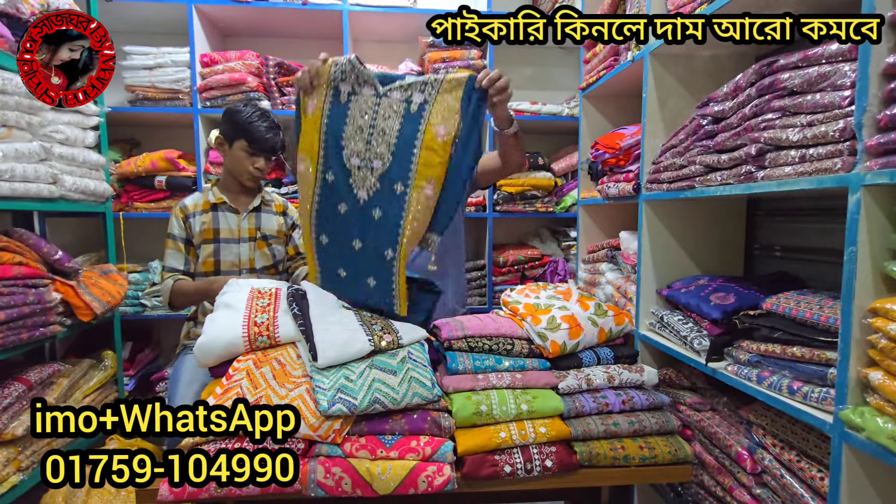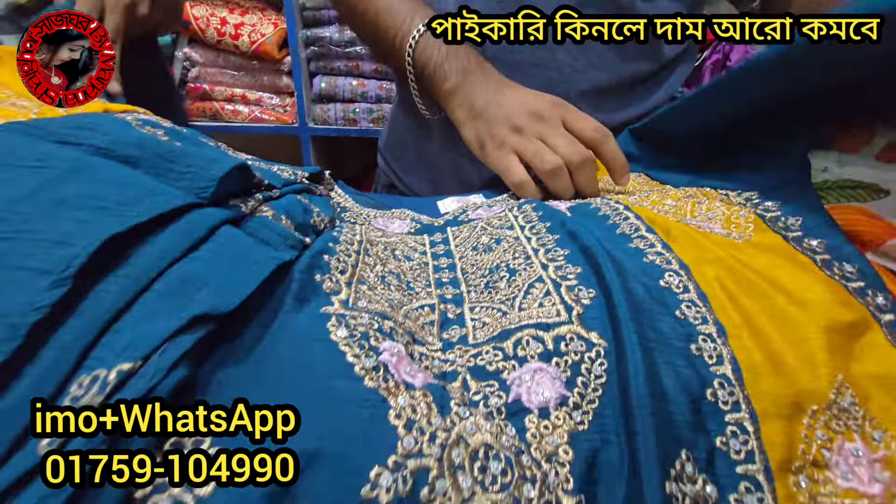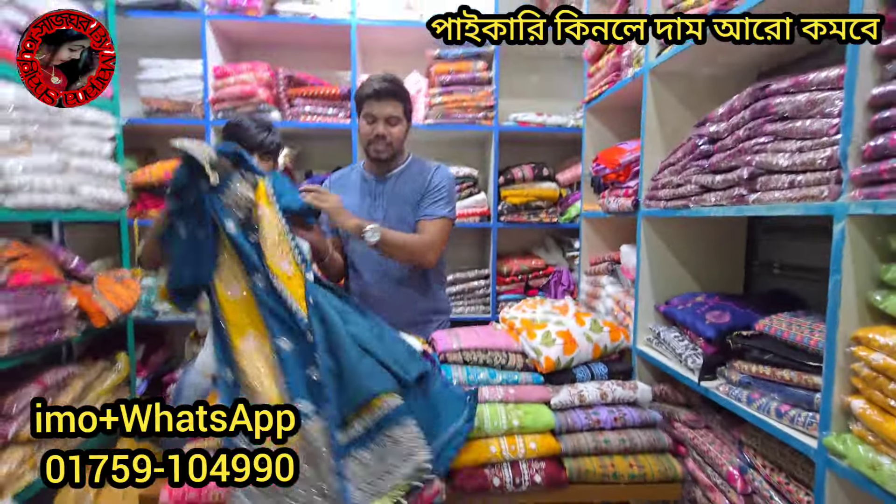The color is $200,000. The green color is very beautiful. The color is $700,000. The price is $500,000. Only $500,000. $300,000.